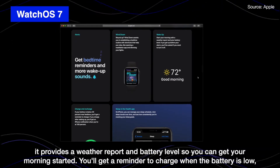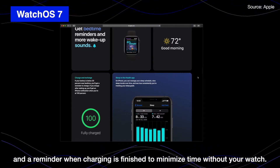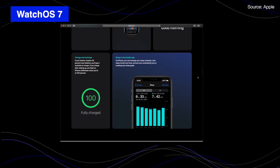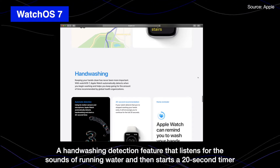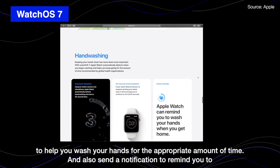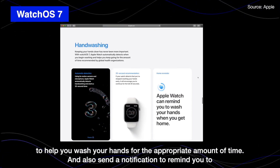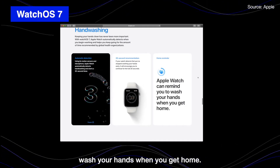A reminder to charge when your battery is low, and a reminder when charging is finished to minimize the time without your watch. Added hand-washing detection listens for the sounds of running water and then starts a 20-second timer to help you wash your hands for the appropriate amount of time, and also sends you a notification to remind you to wash your hands when you get home.